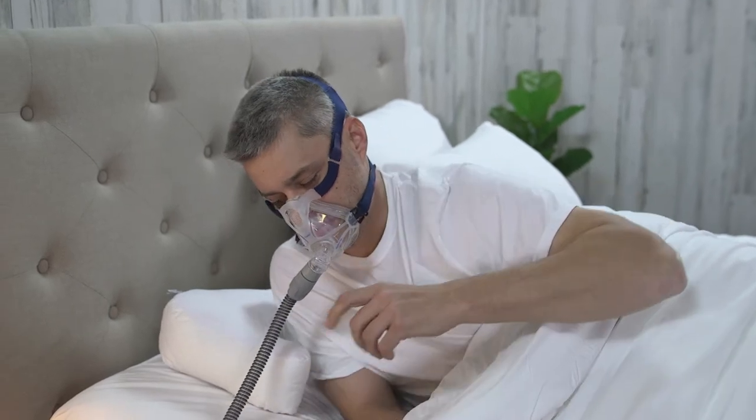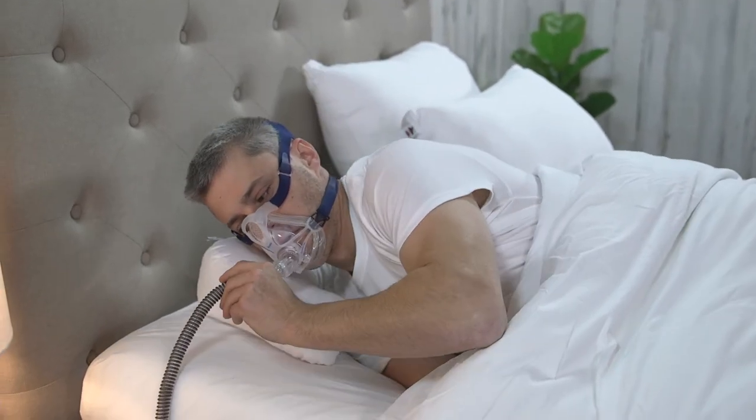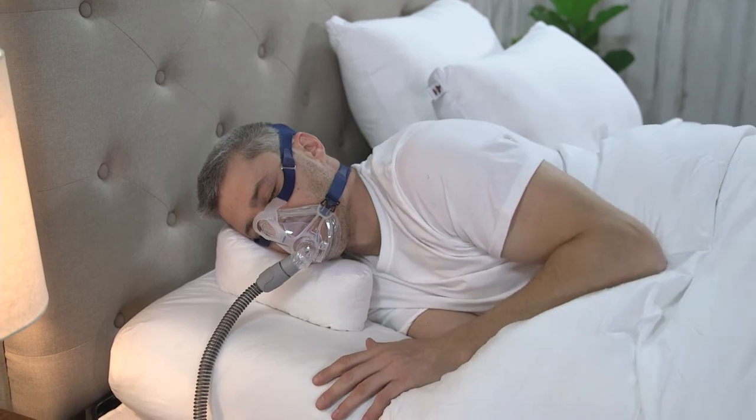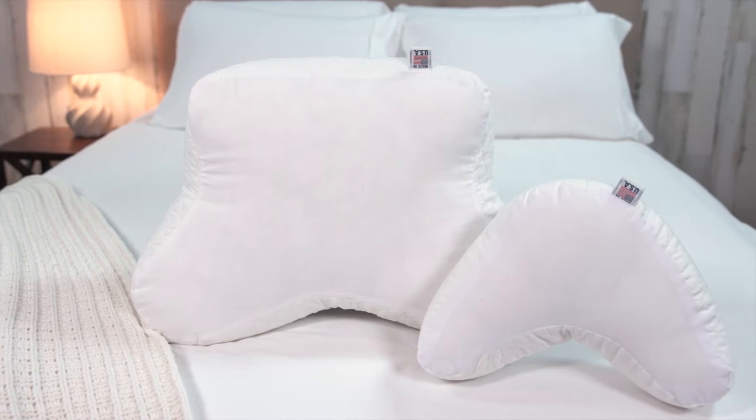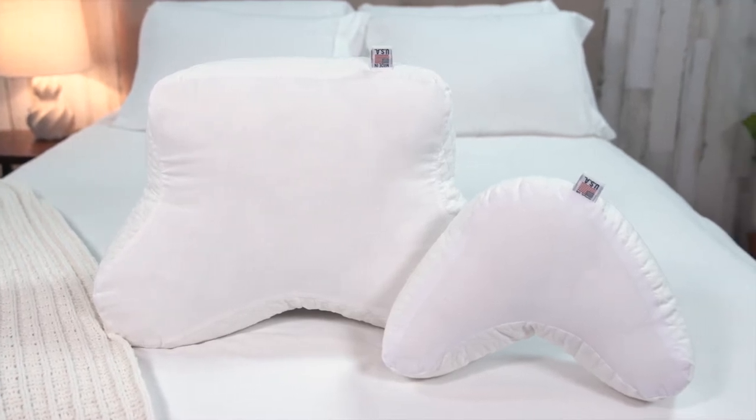Traveling with sleep apnea can be challenging, but there is no reason to leave home without your favorite CPAP pillow. The Core Mini CPAP Pillow is designed to offer the same features as our full-size CPAP pillow, but in a convenient travel size.